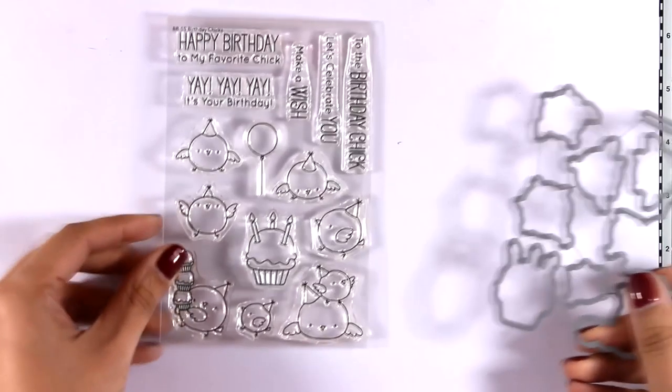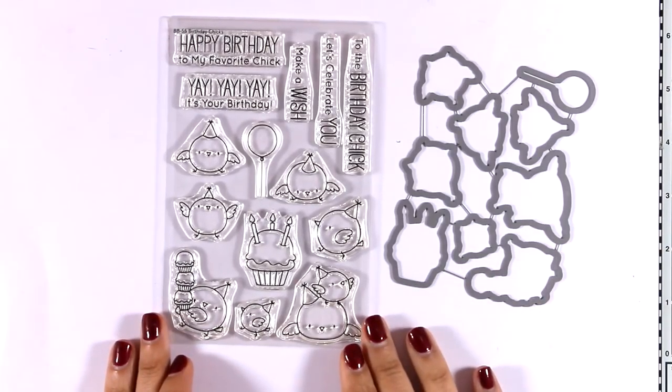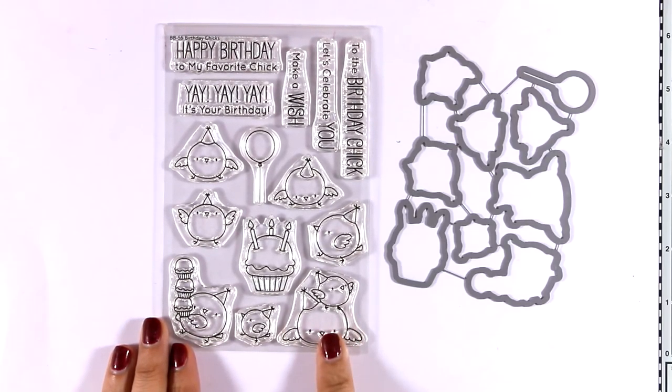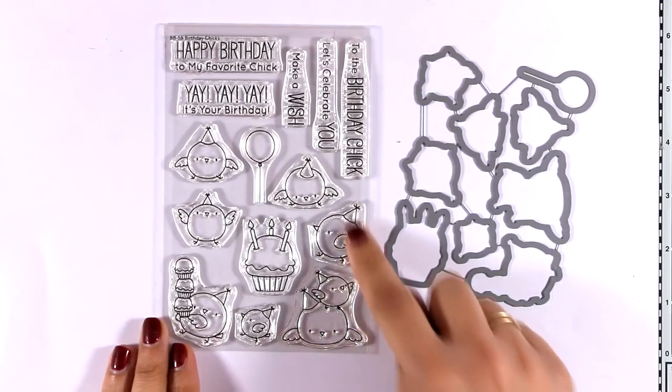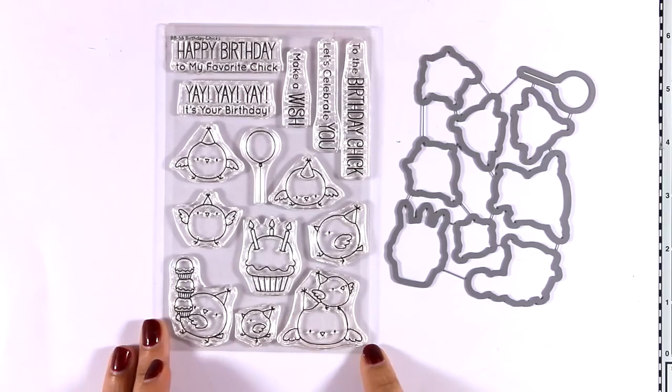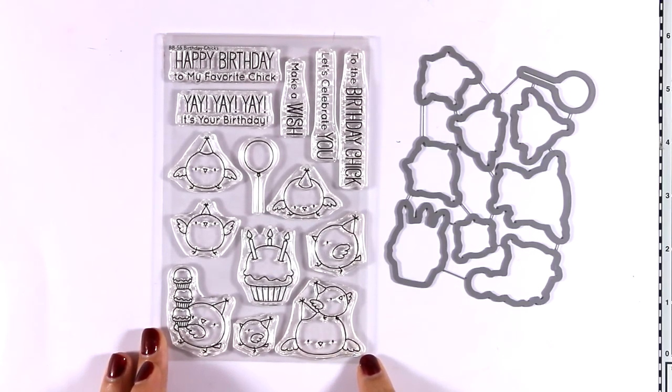Here is another stamp set that I absolutely adore — those adorable little chicks in this stamp set which is called Birthday Chicks. It is designed especially for birthday cards, so you get a balloon as well as a birthday cupcake and all those adorable chicks in different designs that you can create little scenes with.